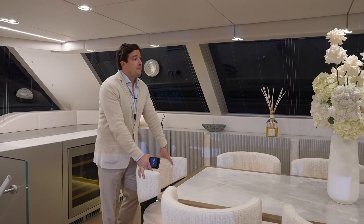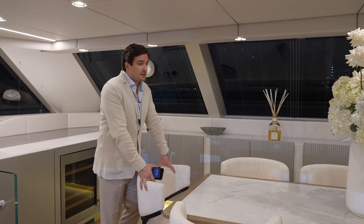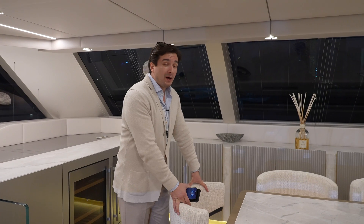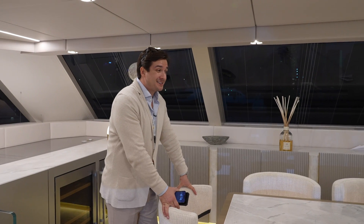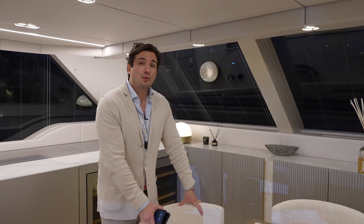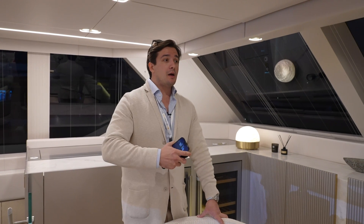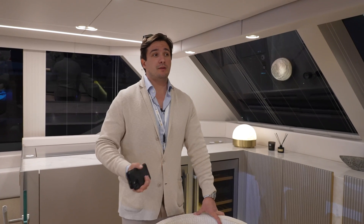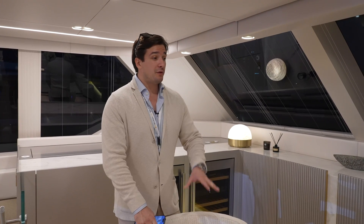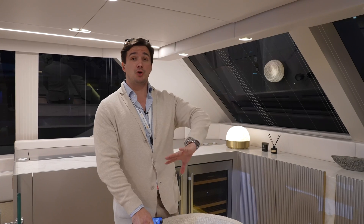The beauty of the 80 is that the area where I'm standing can become a wardrobe, which implies having a master cabin on the main deck. There were requests to the shipyard to have a master cabin on the main deck and they delivered — this is the level of collaboration between a customer who comes with queries and a shipyard that actually responds. It's just top level.